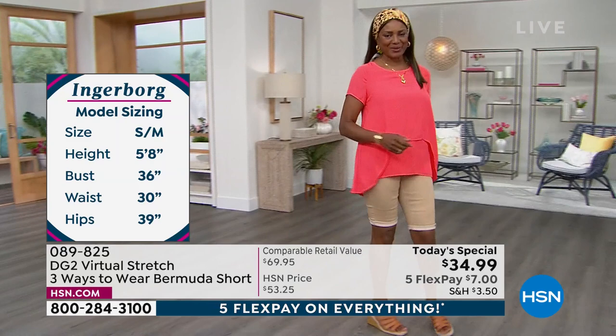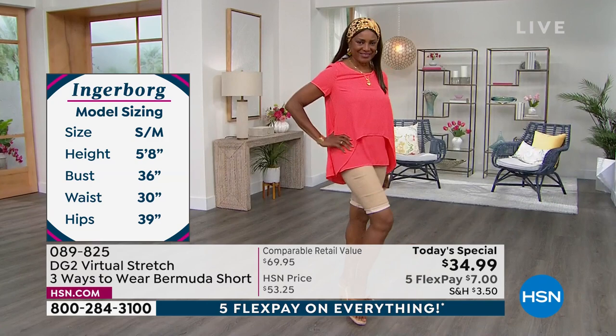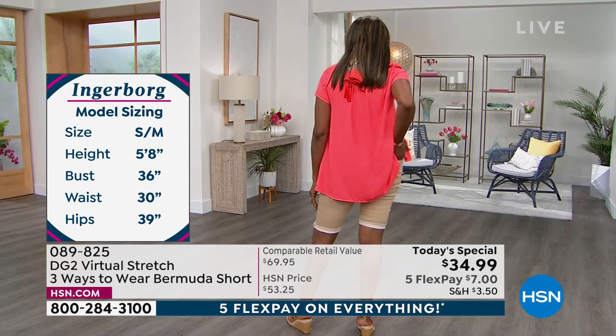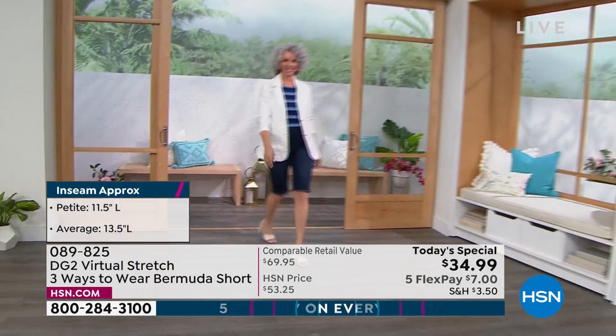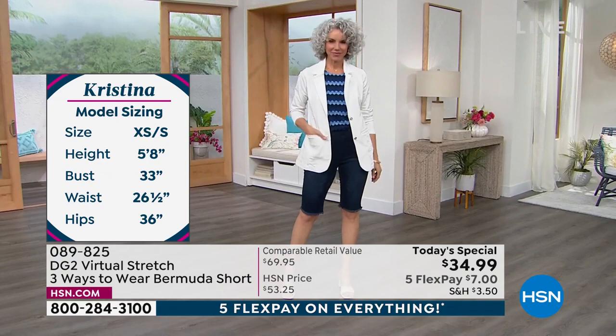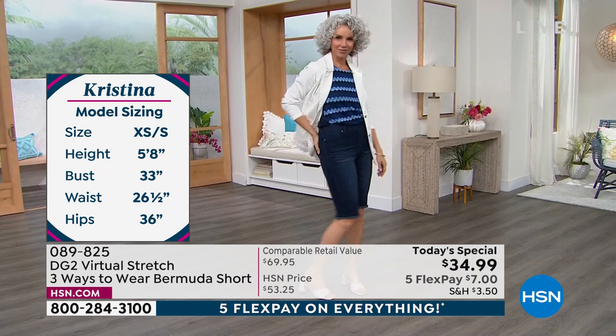When they're all the way down, they look like they were supposed to be all the way over your knees. When they're cuffed just once — like you see on Ingerborg — they have a little bit of that alternative look with a color difference there. And then you can cuff them twice — they're not going to dig in. They look like they're on purpose. The petite comes with an 11 and a half inch inseam. The average is 13 and a half.